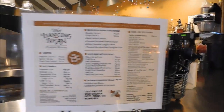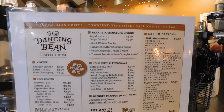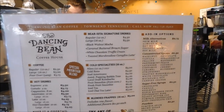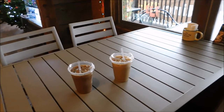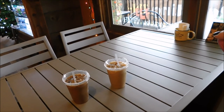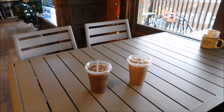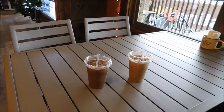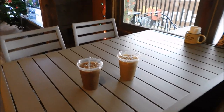We're going to get some orders. I'm getting the black walnut mocha in a large. My wife got the white chocolate raspberry iced latte here at the Dancing Bean. The two large drinks — 16 ounces each — came to $13 total.